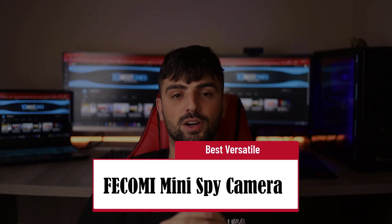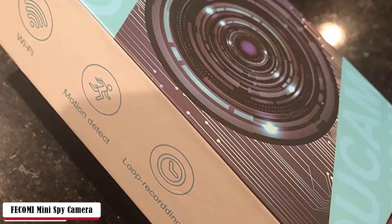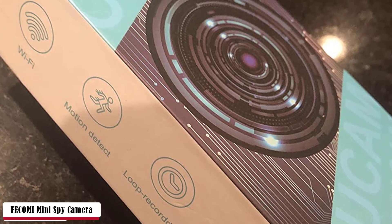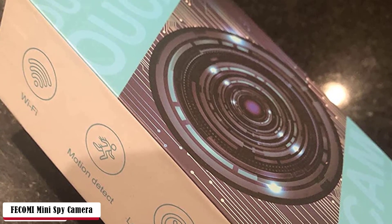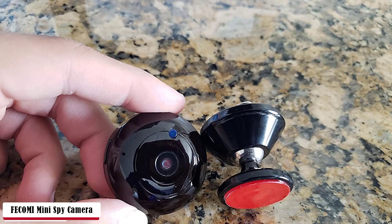For more options of use, check out the FECOMI Mini Spy Camera — best versatile. This wireless camera is intended to bring convenience with the latest advanced features, and it doesn't get hot after long hours of use. It operates in three ways: first, live view via the camera's hotspot connection where you can see from 5 meters away with Wi-Fi; second, SD card loop recording by inserting up to 64GB which continues to record for about 15 days; and lastly, live remote view to watch over things that matter most, non-stop, from anywhere.